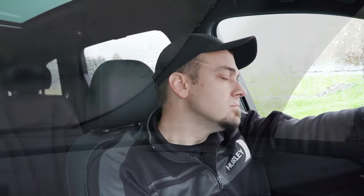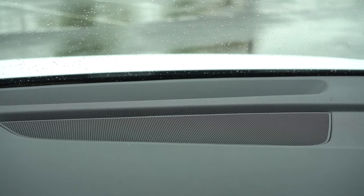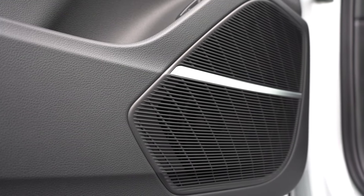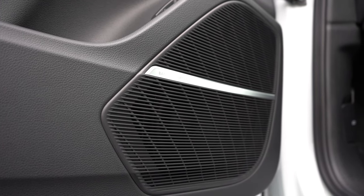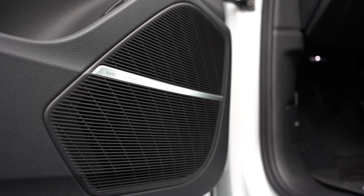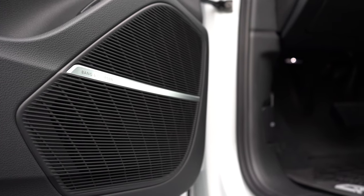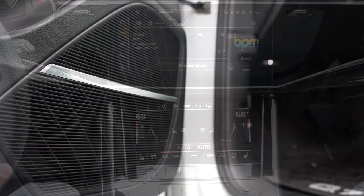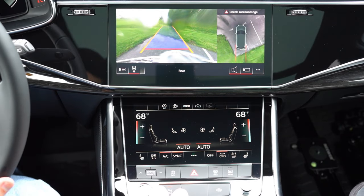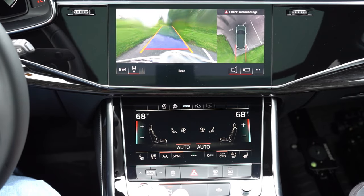Bang & Olufsen always crushes it — that is in my top three favorite sound systems. Whether it's in a Volvo or an Audi, there's an incredible amount of bass and pristine clarity. It genuinely feels like you're at a concert. Also, when you put the Q7 in reverse, the rear-view camera is extremely high definition, and a surround view monitor gives you a bird's-eye view of everything around you.